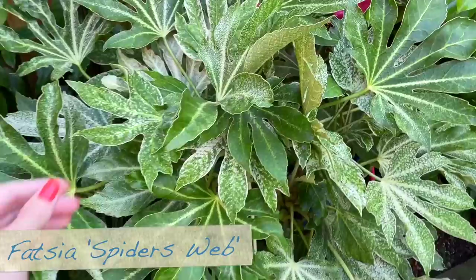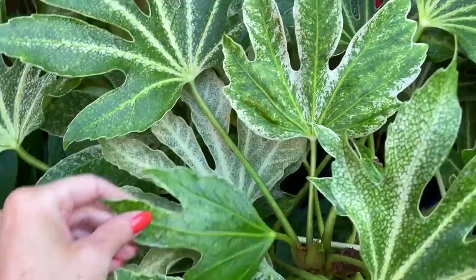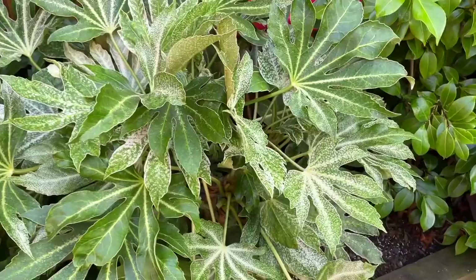Here we've got another variety of fatsia — this is the Spider's Web variety, a nice variegated version. If you're looking for something a little bit different to the standard fatsia, this one's really nice. I wouldn't say this one is as fast-growing as my other ones, but it looks really pretty. Again, this one appreciates the shade and they're all fine over winter — evergreen.